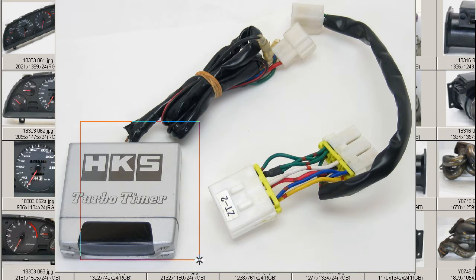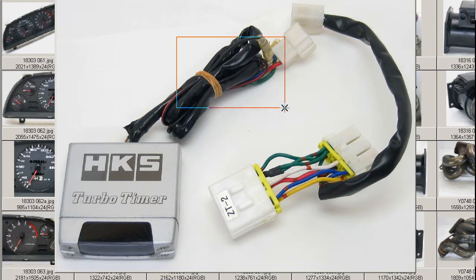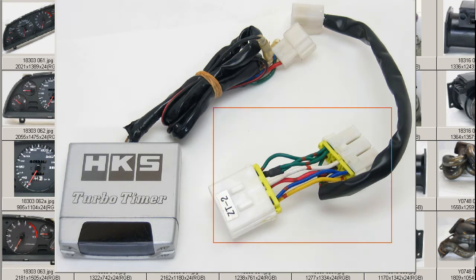So the universal HKS Turbo Timer with the universal harness that can be spliced into the ignition of any turbo vehicle, and the vehicle-specific harness for the FD3S RX-7.